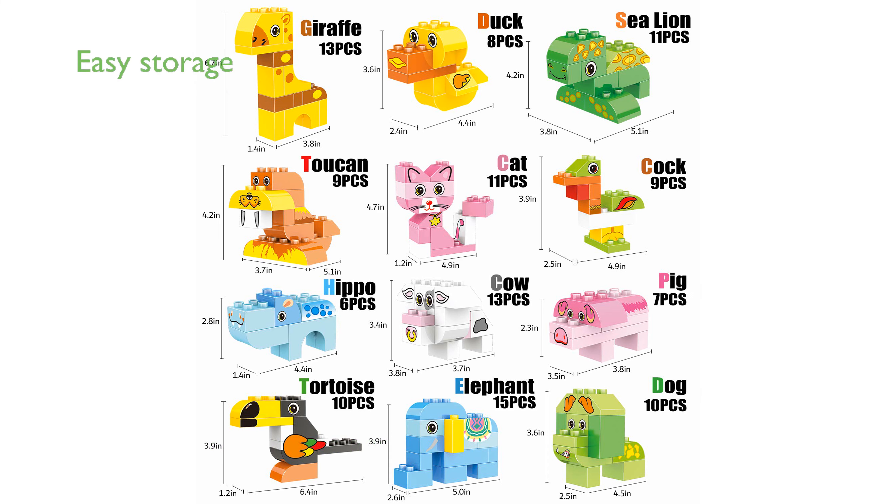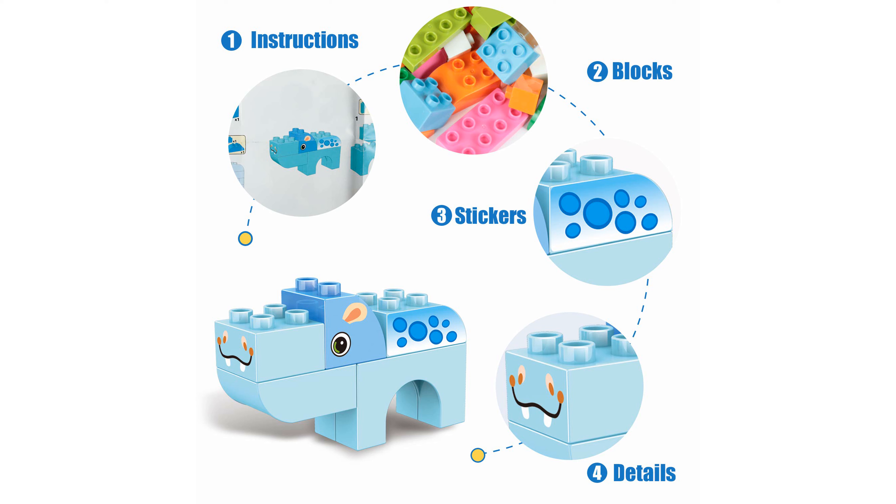A convenient storage bucket with a handle is included, making it easy to collect and store all the blocks, ensuring they stay clean and organized. Made from high-quality ABS material, this set is free from harmful substances like lead, cadmium, and phthalates, ensuring it is safe for children.